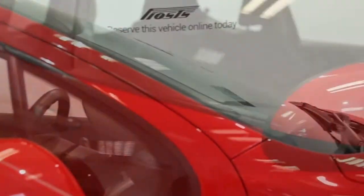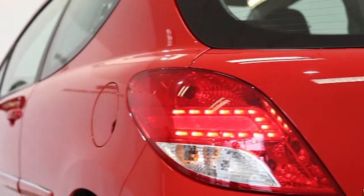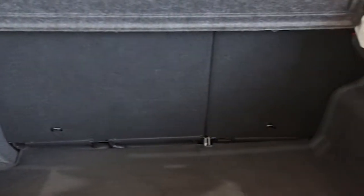Key features include one lady owner, front fog lights, remote central locking, electric windows and mirrors, CD player, ABS and driver airbag.